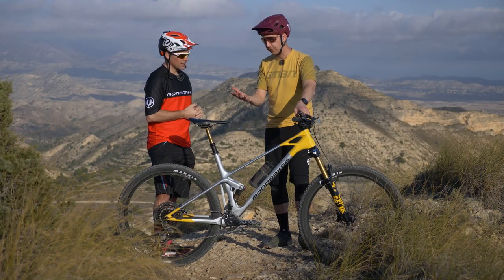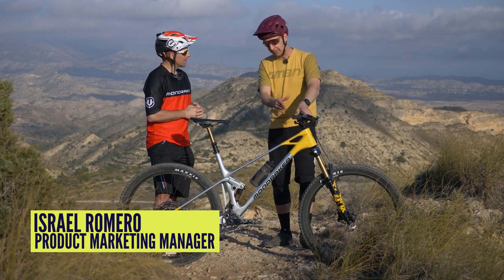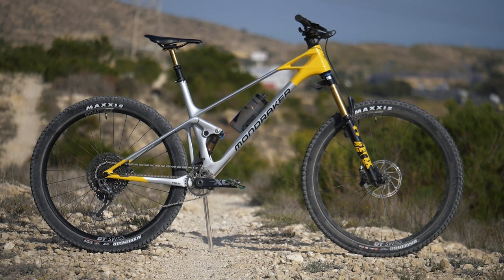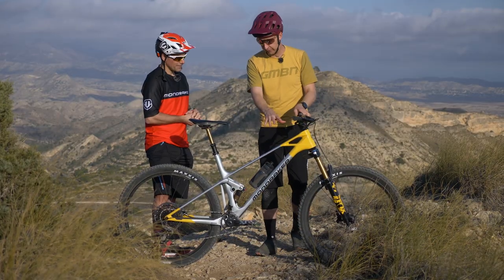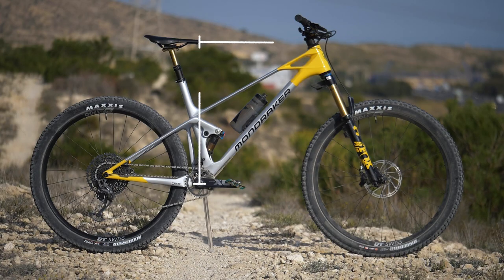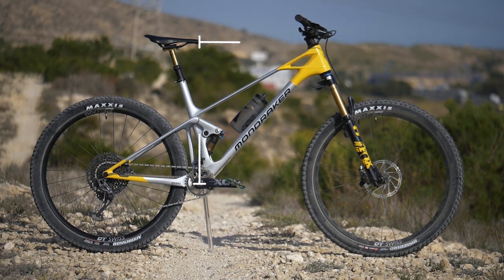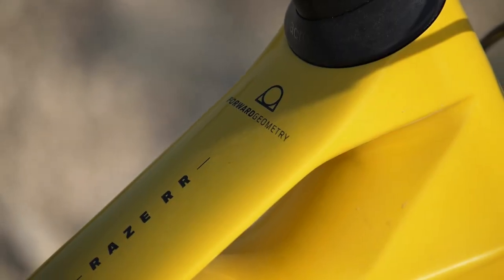So let's not forget — it was 2013 when you introduced forward geometry. On this bike it doesn't look new or out of date, it's just as it should be. The entire bike industry has kind of caught up to where you guys are. So where are we now in terms of the geometry? This is an XL with a 515mm reach, and this is like the latest evolution in geometry from our side.